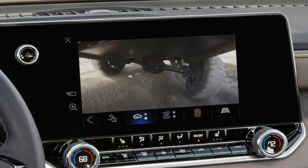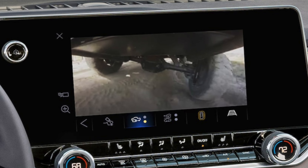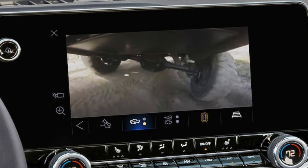And this blew me away — on the new Colorado, you can get up to 10 camera views on this truck, including underneath. So if you're out rock crawling, you can flip on the camera underneath and you can see where the rocks are, and hopefully you're not going to screw anything up underneath the truck.